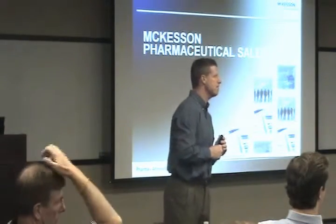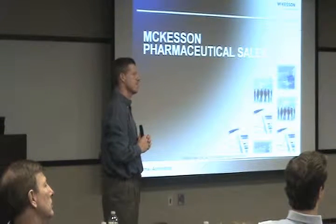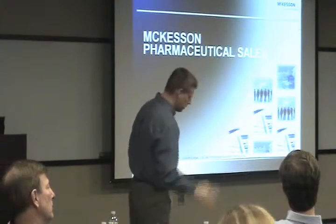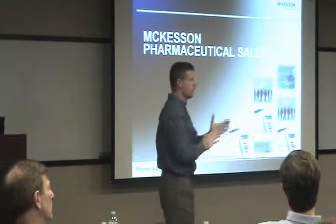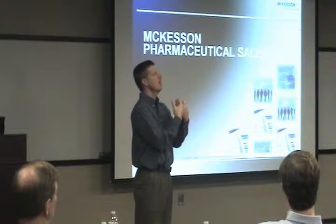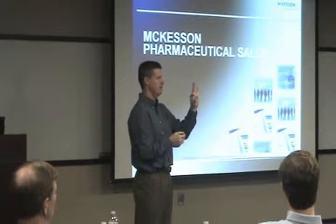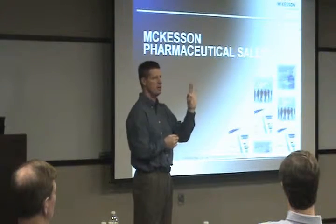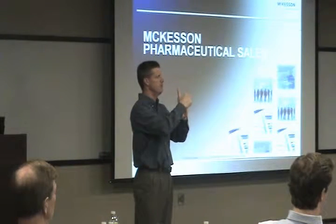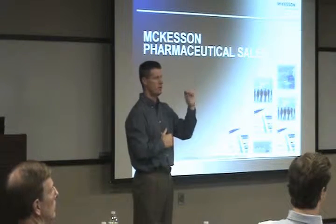You mentioned one of the metrics is lines per hour — so what exactly is a line? Great question — I probably should have mentioned that. A line to us is any item on a pick order. If you're a customer and you order three items — three separate SKUs — when we release that order, that would be three lines, regardless of how many pieces. Three SKUs released equals three lines.